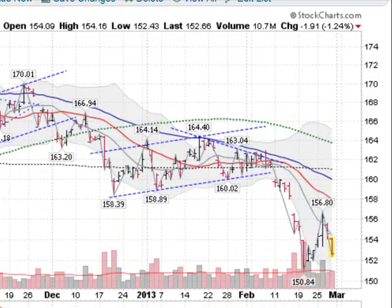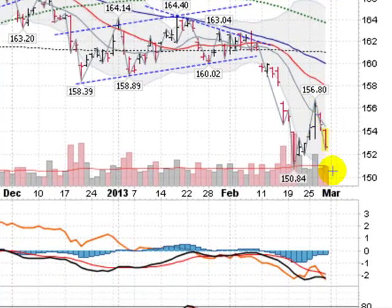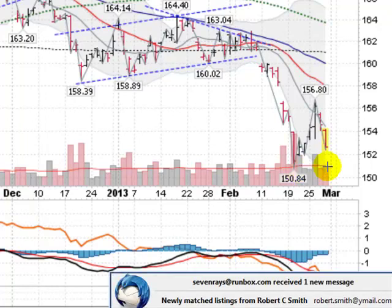Moving on now to gold. This is the GLD, the exchange traded fund for gold, which mirrors the price of gold. Down about 1.25%. We had four straight up days here — a nice rally attempt. Got above this gray line, the 10-day moving average, but didn't quite get to this red line, the 21-day. Certainly below the 50-day moving average and in a massive downtrend. Broke down yesterday and followed through more today. Looks like it's going to be increasing volume today — distribution coming in. Coming back down to the 150.84 level to challenge that, it looks like to me.